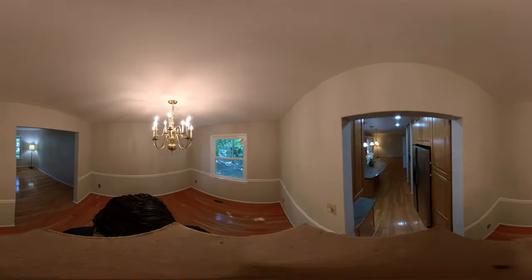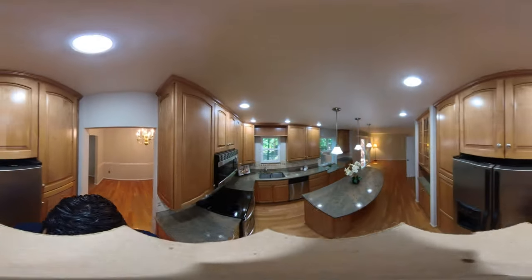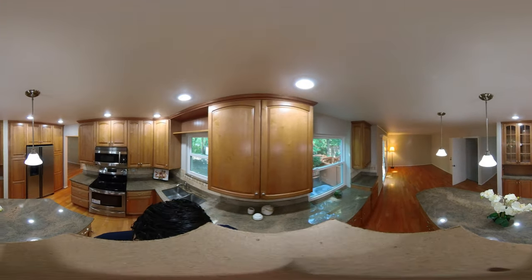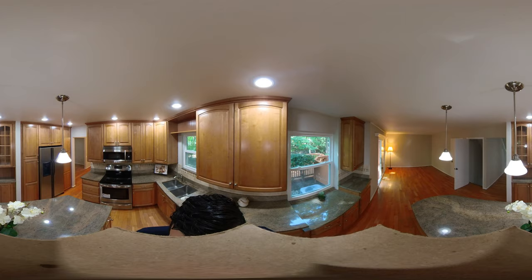As you can see, it comes with a gourmet kitchen and an island, a family room next to it, and a formal dining room and living room.